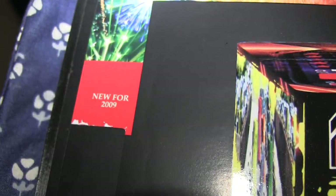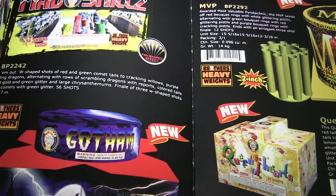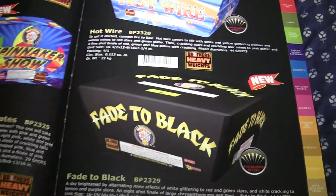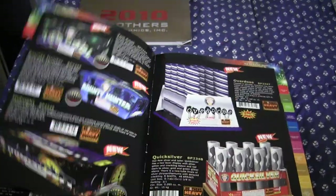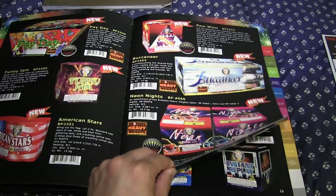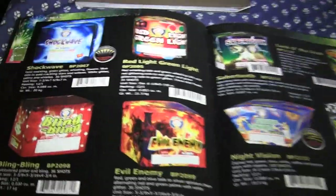We'll just go over a few of these items - it's really interesting how they do some of this stuff. We'll go through the first tabs, which is 'New for 2009,' and find a good cake to describe - something a lot of people probably like. Okay, here we go with a small cake.